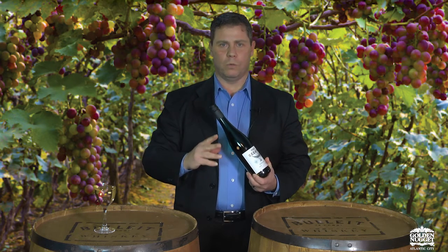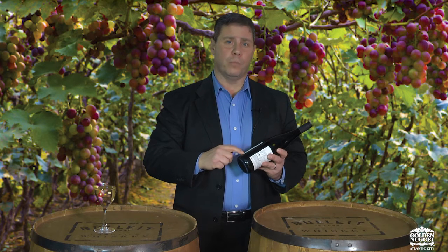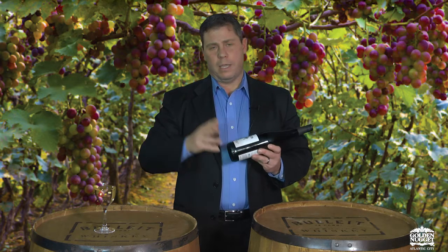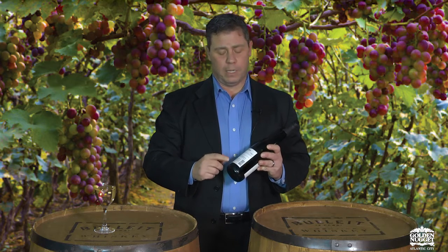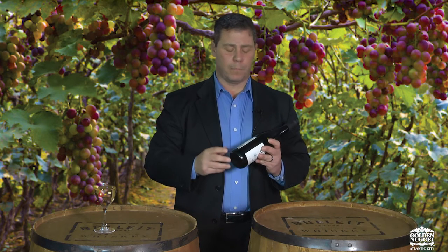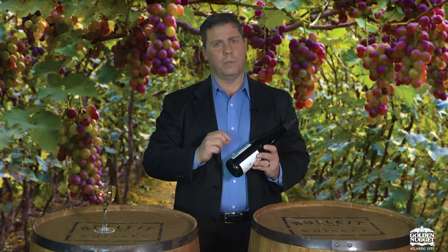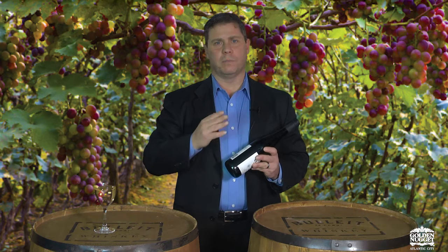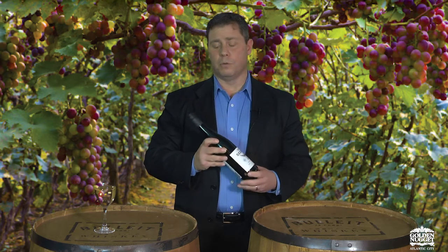Some wines will say the degree of sweetness on the back of the label. If you go to Alsace, most Alsatian wines have a number — one being dry, five being on the sweeter side. If you don't find either, the best rule of thumb is to look at the alcohol. Eight to ten percent will be sweeter; ten and a half to eleven and a half is semi-sweet; and anything over that is typically bone dry.